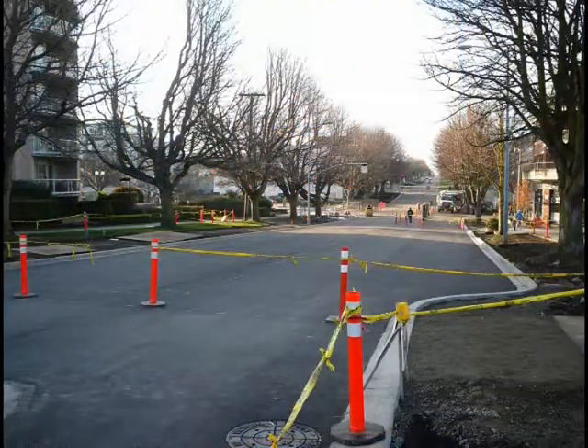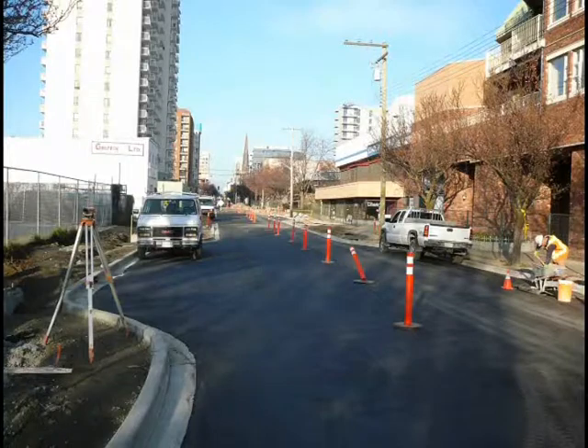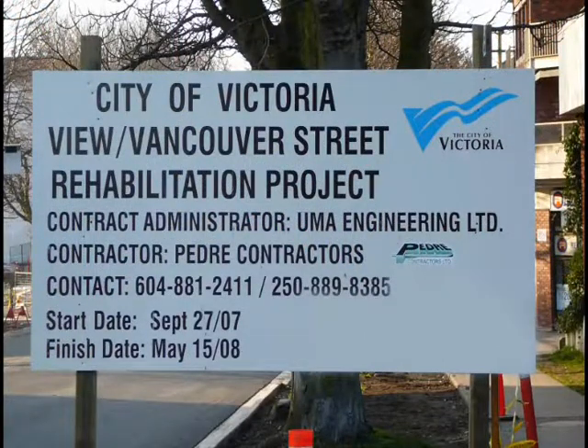Symmatrix would like to thank all of the participants that helped make this another successful Symmatrix project. They include the City of Victoria, UMA Engineering Limited, Patriot Contractors, Butler Brothers, and Lafarge Canada.